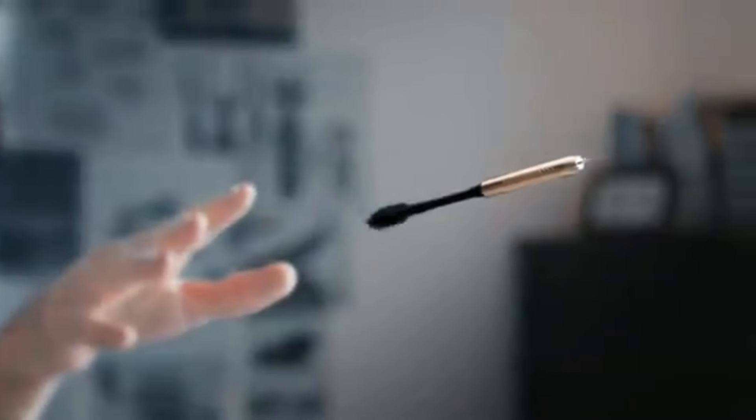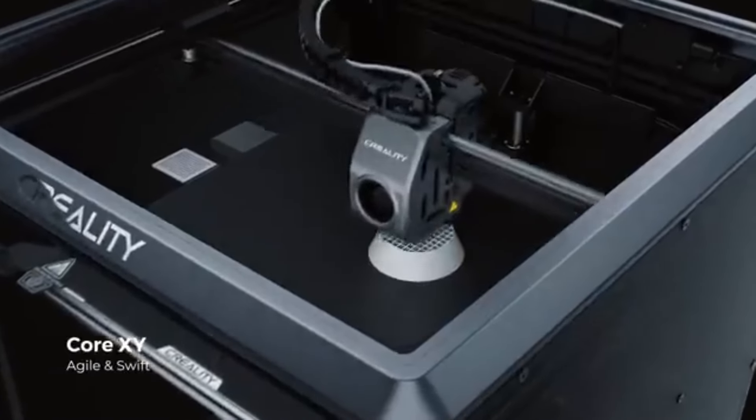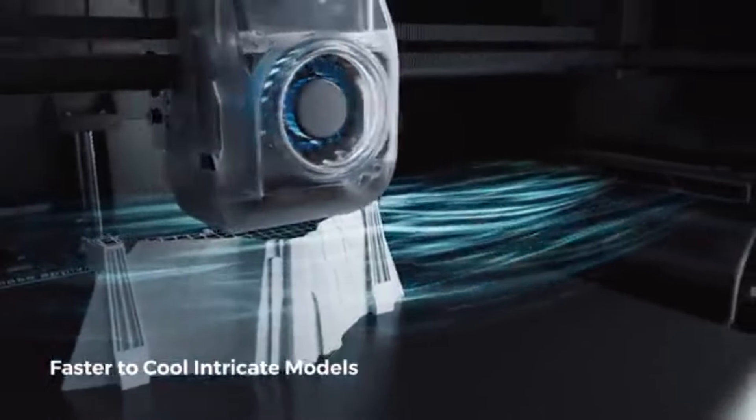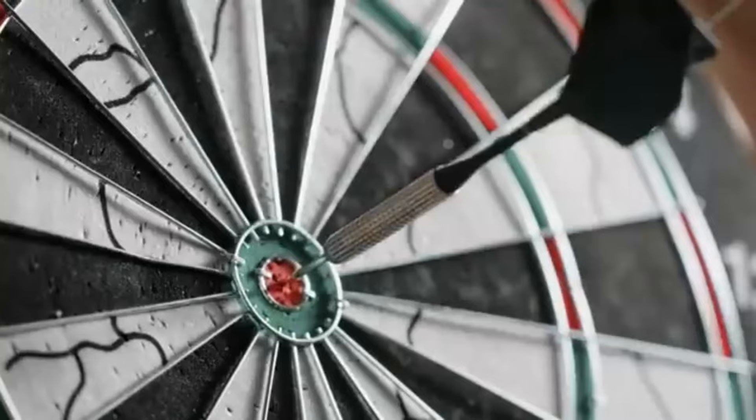Your 3D printing will be of the finest caliber thanks to the accurate rendering of delicate textures and intricate patterns. The strong frame architecture of the Creality K1 offers durability and stability throughout the printing process, guaranteeing reliable and consistent results over time.